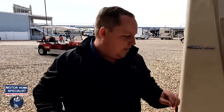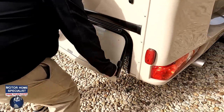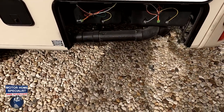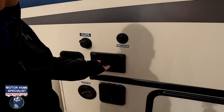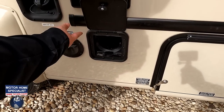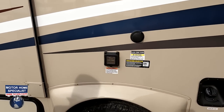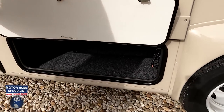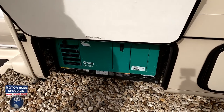Nice tail light design — it's pretty cool and different. Right here are some of your tanks and valves, city water connection, and cable. We've got an outdoor shower, low-point drain, storage for your slinky hose, gasoline fill, black tank flush, and a 30-amp hookup. Some more storage, and your generator — it's a 4,000-watt Onan.